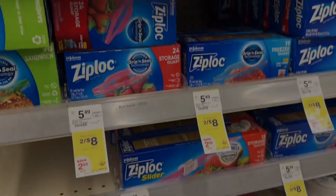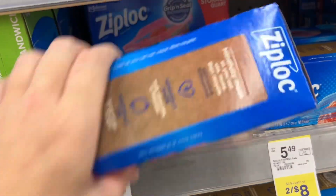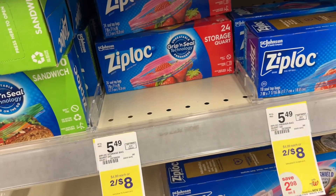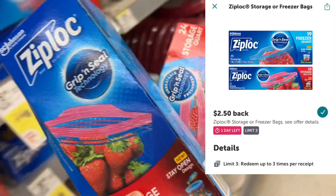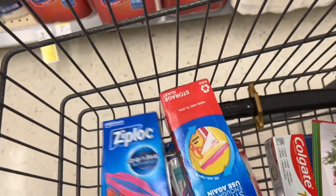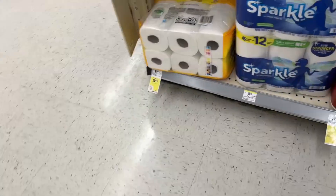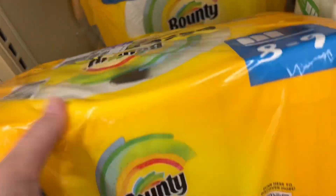Next we're going to get a deal on the Ziploc baggies. You can use Walgreens Cash on this deal, but I'm going to put it in my spend booster scenario. I'm going to grab two boxes at $8 total, pay that at the register, then submit to Ibotta and get $2.50 back on each box — that's $5 back from Ibotta — making both boxes just $3.